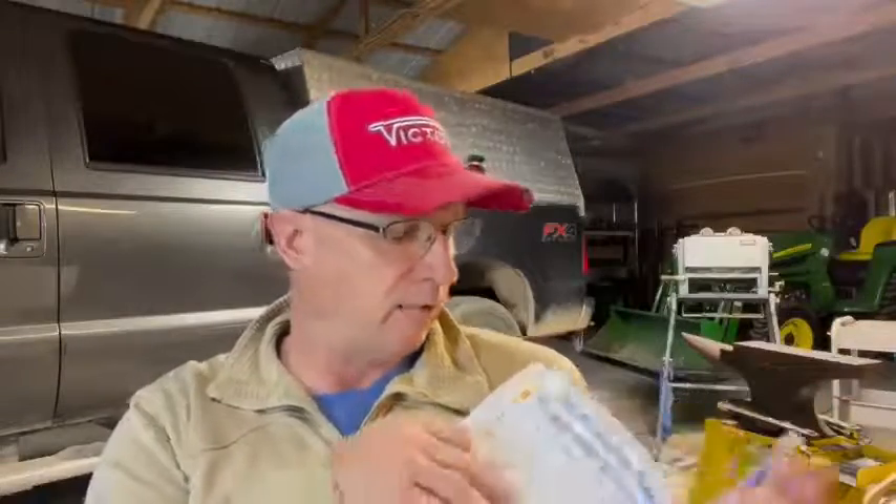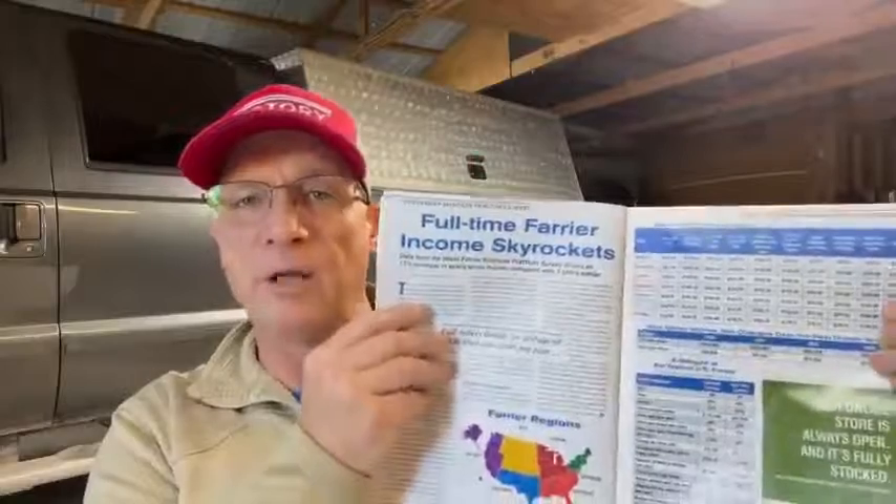The next article in that issue is 'Full-Time Farrier Income Skyrockets.' The charts in that article give you statistics you should know, including regional statistics for farriers around the country and how much they charge. If you're not close to or above those figures in your area, you need to rethink your business plan.